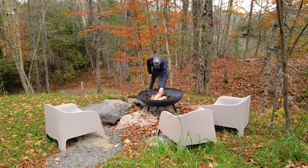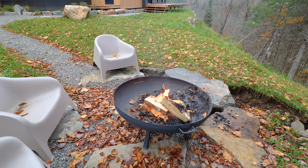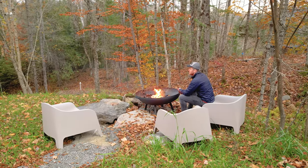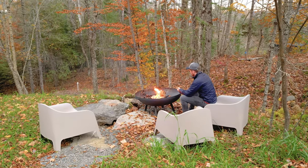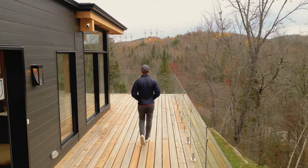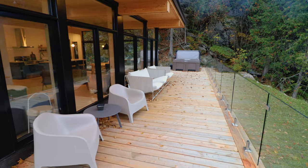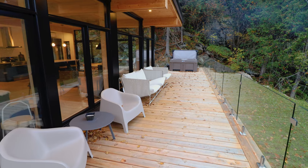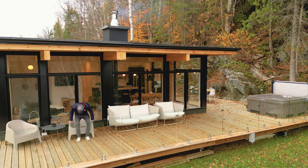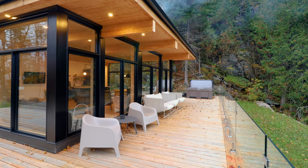You have plenty of exterior amenities, starting first with this fire pit. It's right near the driveway and pretty simple — it has one of those almost cauldron-looking fire pits, and you have three simple outdoor chairs. Let's continue on to the main deck. As you can see, there are plenty of spots for you to hang out with your friends or family. You have that small table and two chairs next to it on the left, and a little further down, there is a couch with some comfortable cushions.